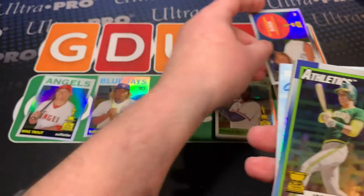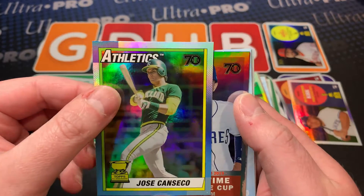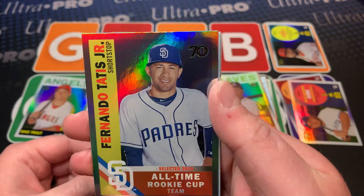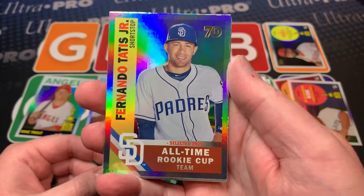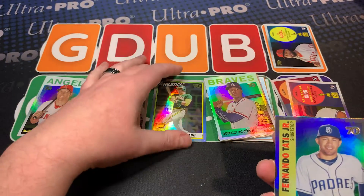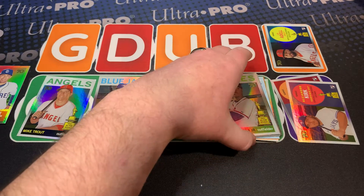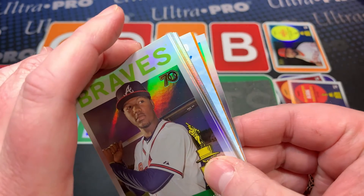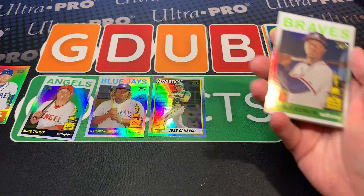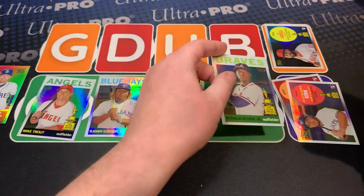Jose Canseco - wow, we're getting a redemption! We're getting a redemption out of here for one of the autographs. I don't know who - look at that, that is beautiful. Just take appreciation of how beautiful these cards look. We're gonna set that down because I don't know who the redemption is. And we're getting two redemptions, holy moly! This is either really really good or really really bad, and we're gonna get the same redemption.